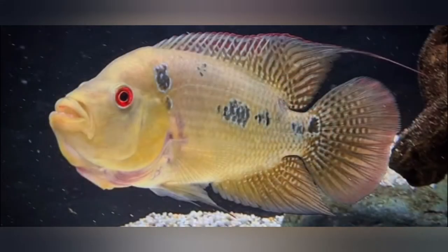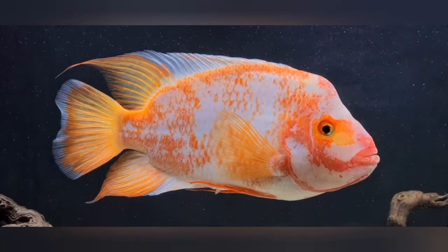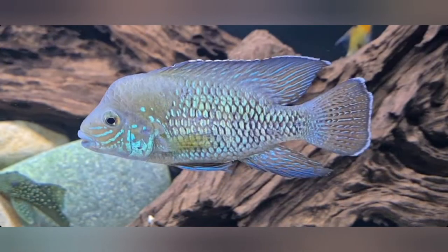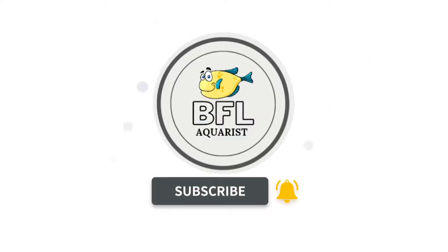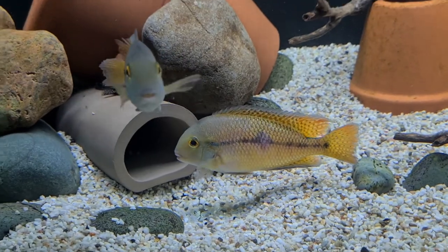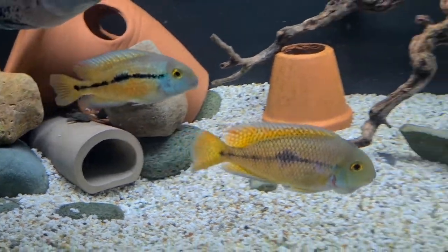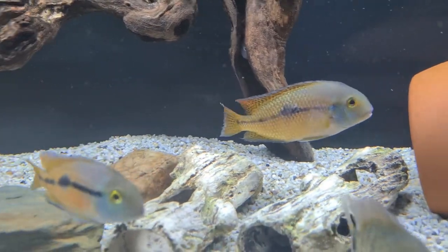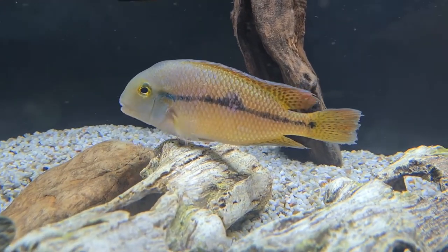So today we're going to do a species profile on the Nicaraguan Cichlid. Let's go over and check them out. We'll start with the pair that I got from Bill and have a look at them, then I'll take you over to my other one.